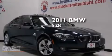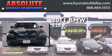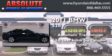This is a 2011 BMW 528. This car has an automatic transmission and a 3.0 liter inline six-cylinder engine.